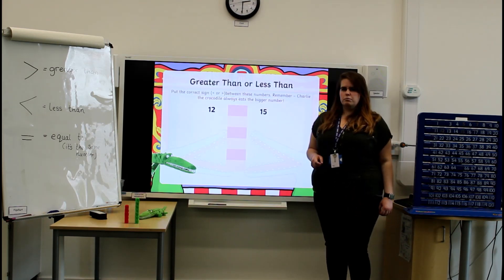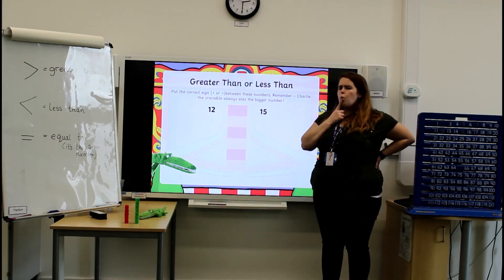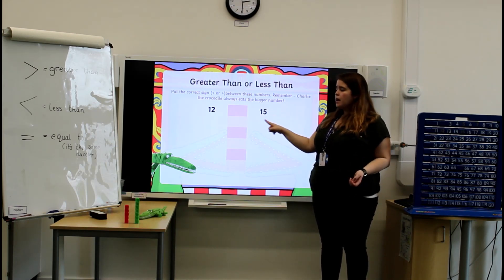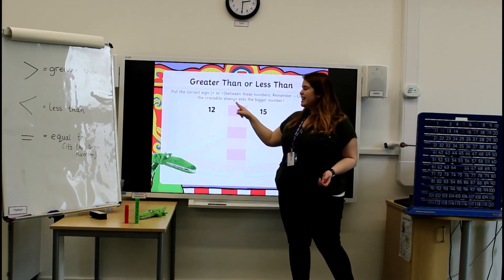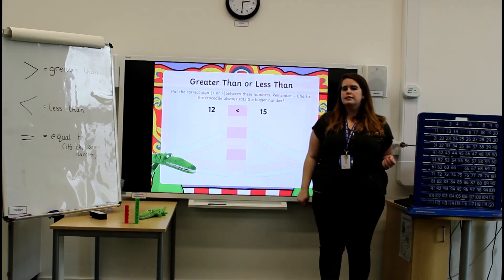I've got some more numbers now. I've got the number 12 and the number 15. Which number is bigger — 12 or 15? Well done! The number 15. Therefore, we know that 12 is less than 15, so we would have the mouth of Charlie opening towards the 15.